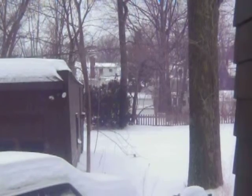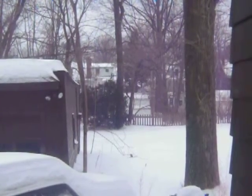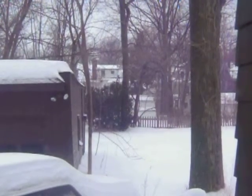Oop! There he is — there's my little Punxsutawney! Isn't he cute? He looks just like a prairie dog sticking up there. Oop, he went back under. I looked down at the camera.